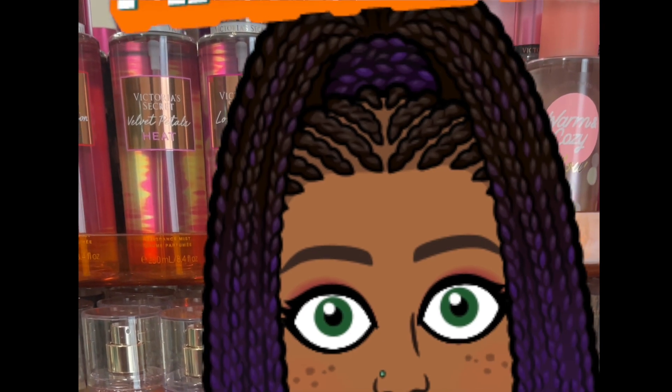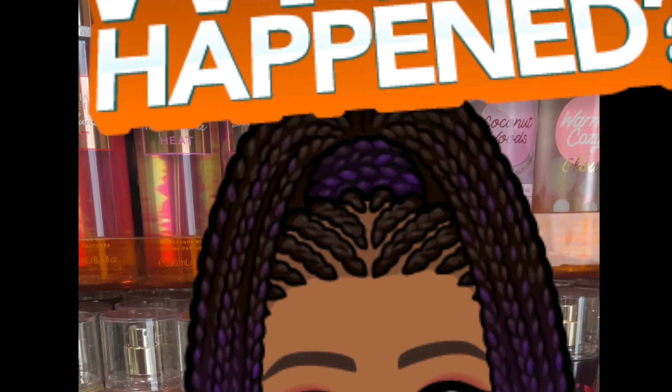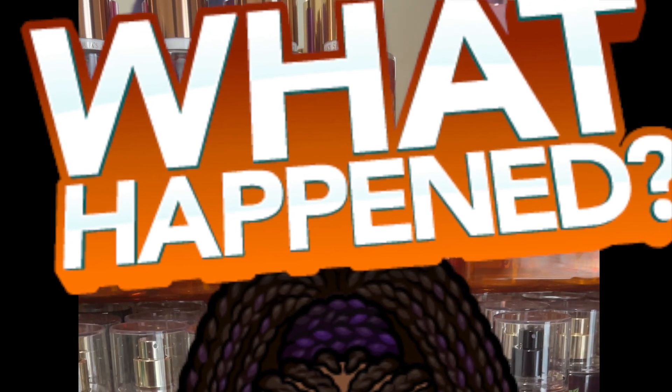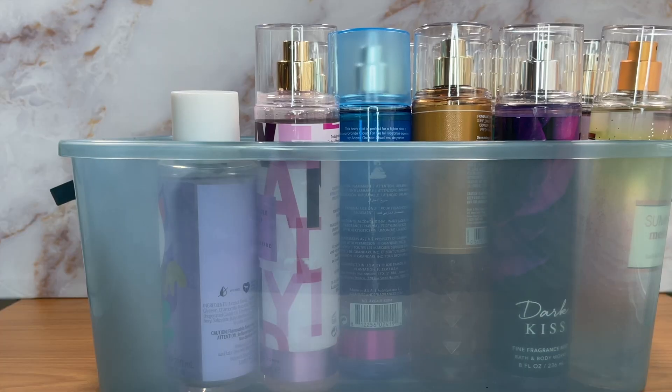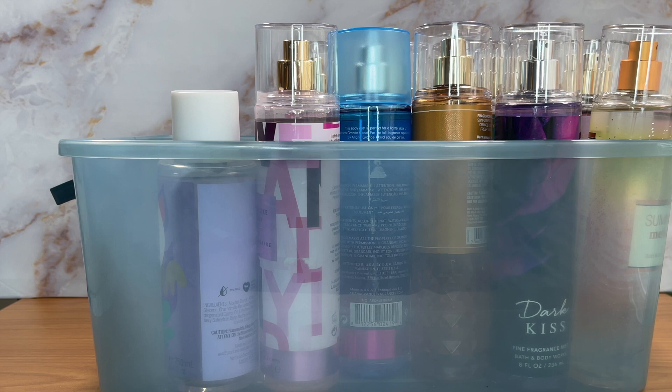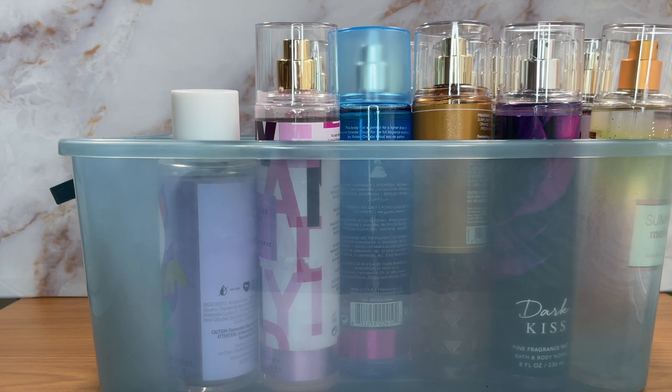Hey guys, I feel like my collection is just growing bigger than I want, so it's time to declutter. Welcome back to another video — I'm apparently in a declutter mood, and when that happens I just have to go with it. If you haven't seen my decluttering of my body mist backups, I'll link that below. This is a declutter of my active body mists — ones I actually have in my collection that I'm trying to work my way through.